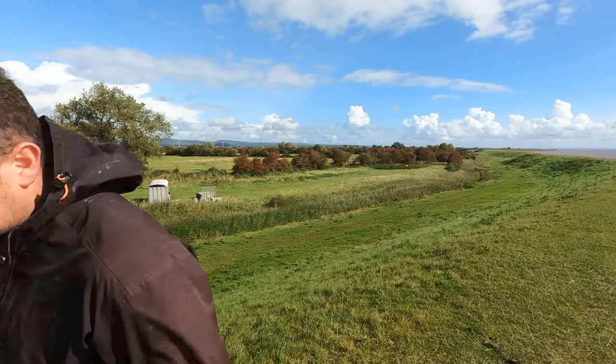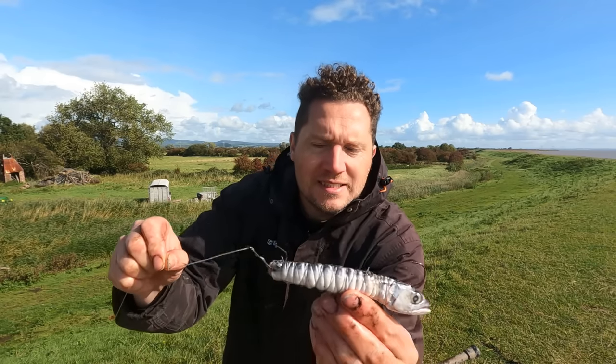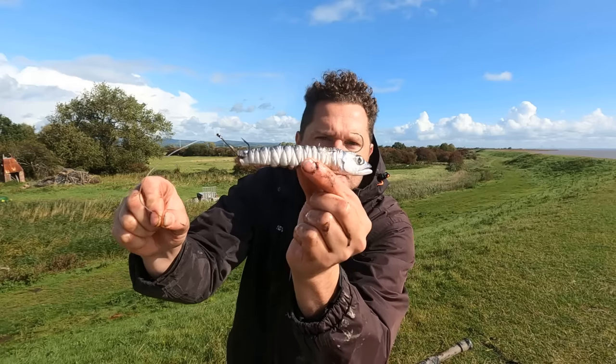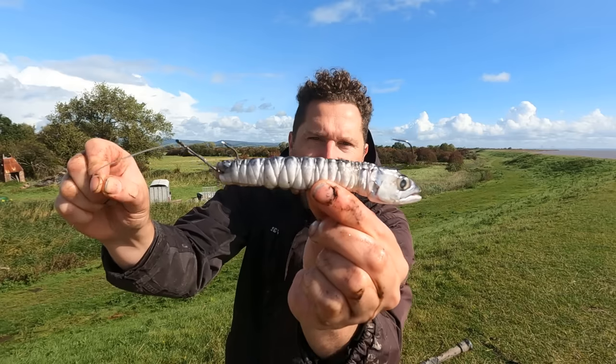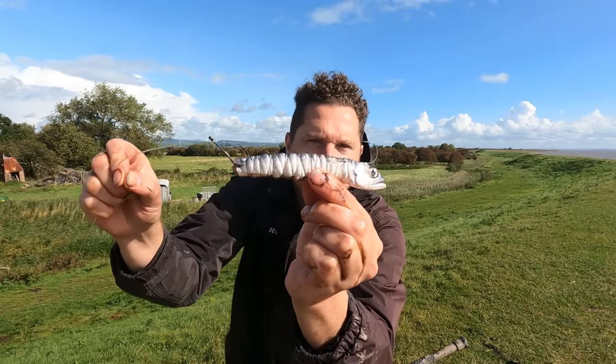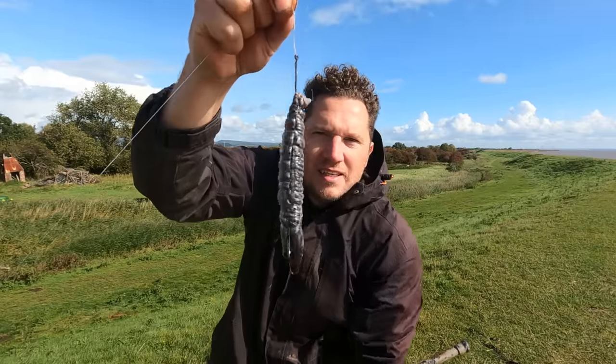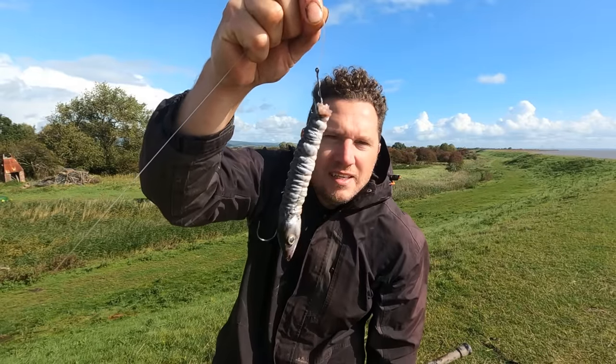I'm gonna throw the kitchen sink at it. Now surely we're gonna catch a fish on that. A whole joey mackerel. And if I was a fish, I'd be scoffing that right down.